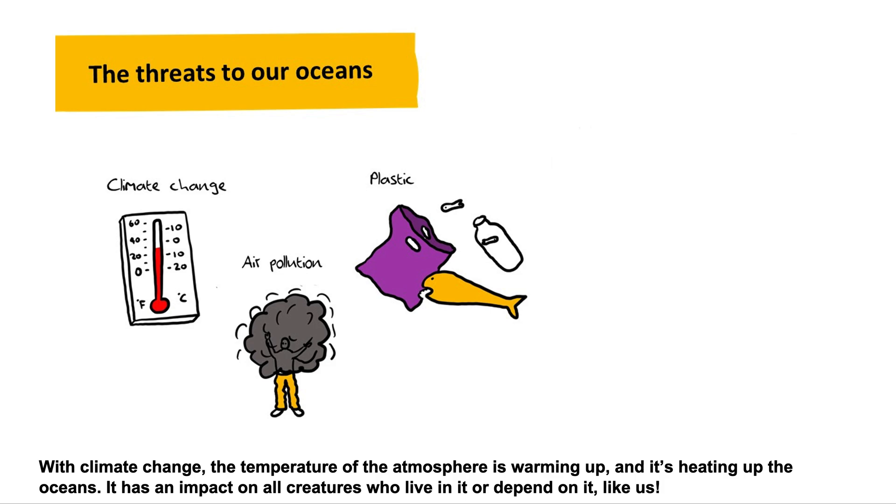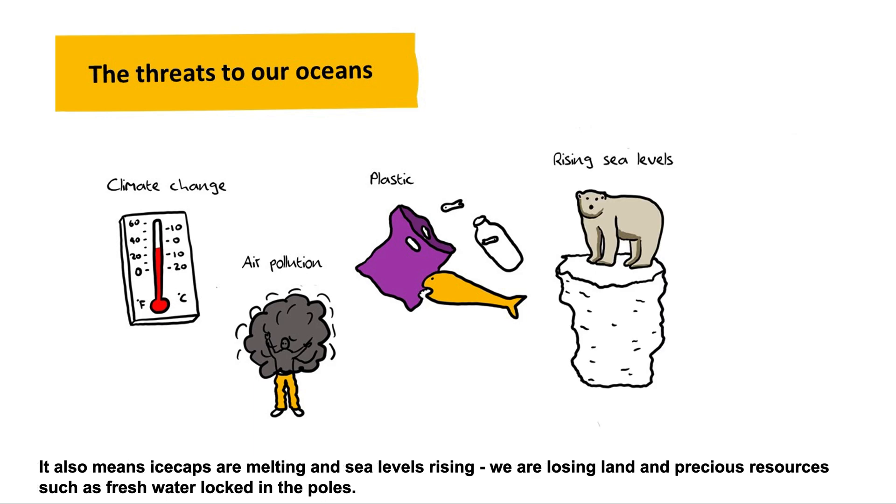With climate change, the temperature of the atmosphere is warming up and it's heating up the oceans. It has an impact on all creatures who live in it or depend on it, like us. It also means ice caps are melting and sea levels are rising. We are losing land and precious resources, such as fresh water locked in the poles.